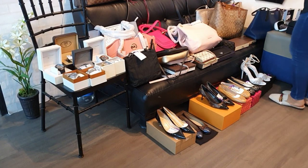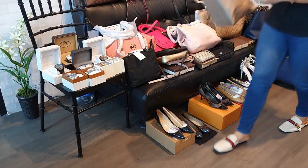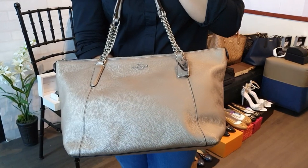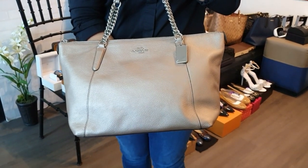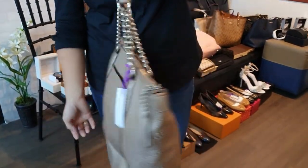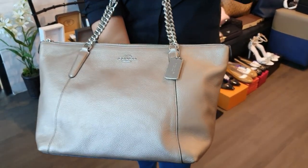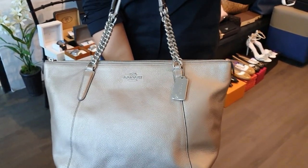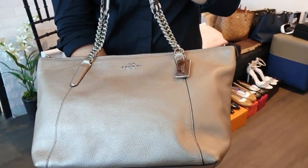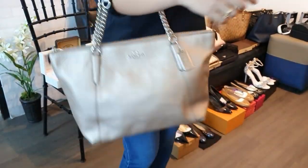One more brand new Coach bag in a pinkish-silver tone with silver hardware. Comes with gift receipt and price tag as well. This brand new Coach bag is only 7,500 pesos.